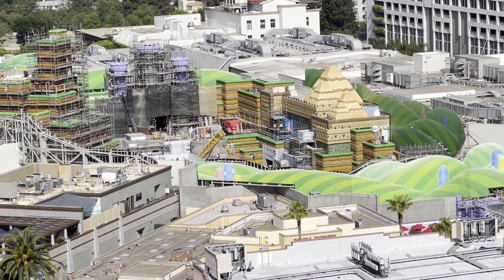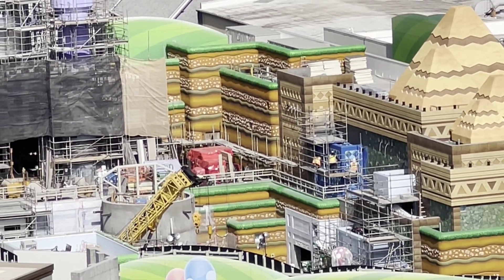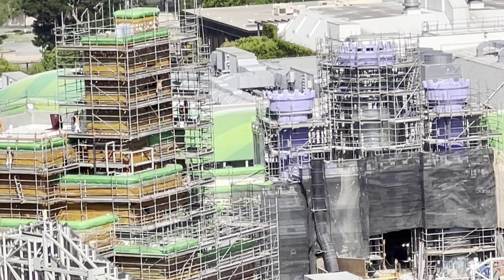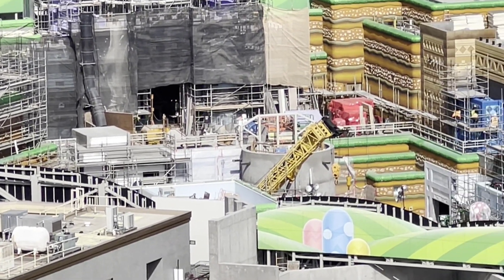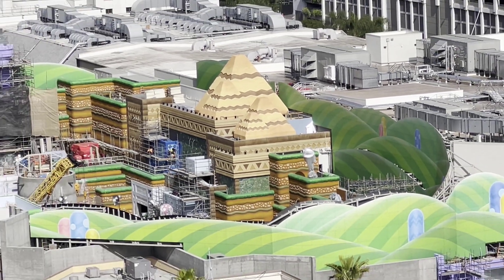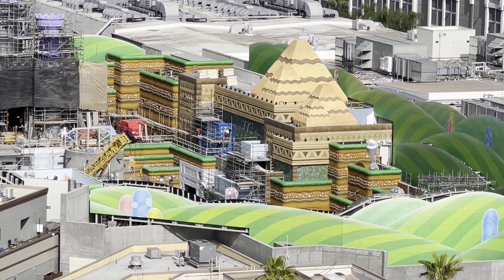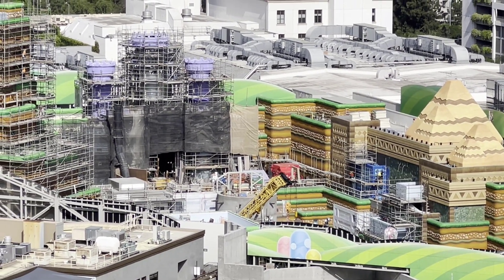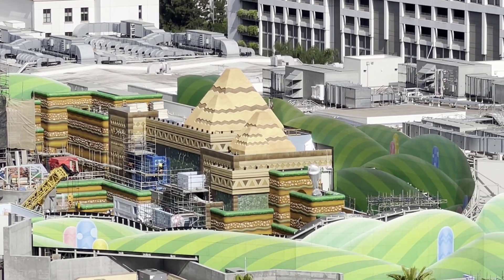We'll keep heading down the hill to check out more Super Nintendo World. From another angle, you can see the piranha plants that have just been added and they're working on the blocks. Scrolling through — Bowser's Castle is starting to emerge a little bit from behind the screens. These mountains and castles are starting to come into shape, which we knew they would — doesn't make it any less impressive looking.